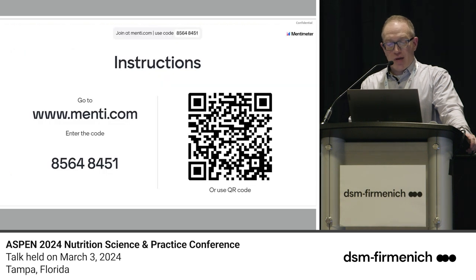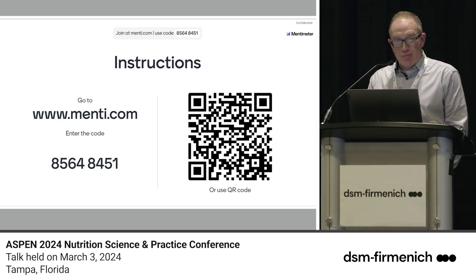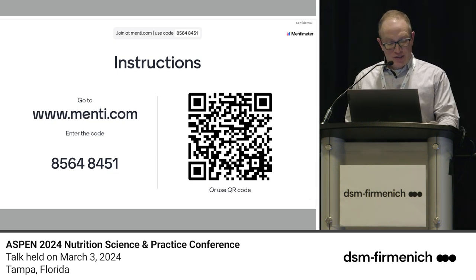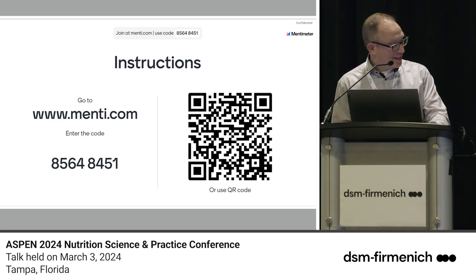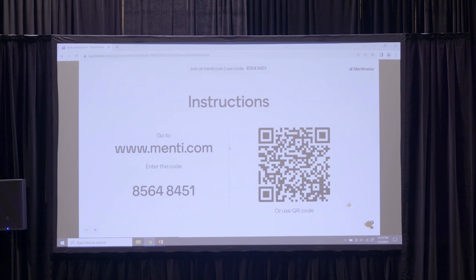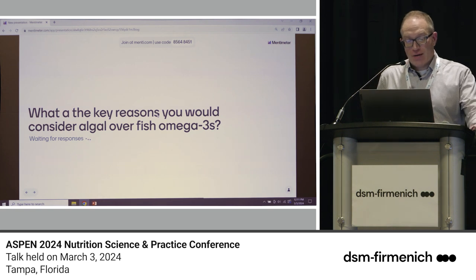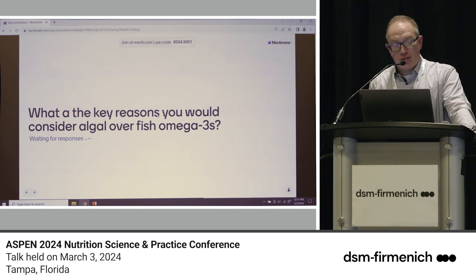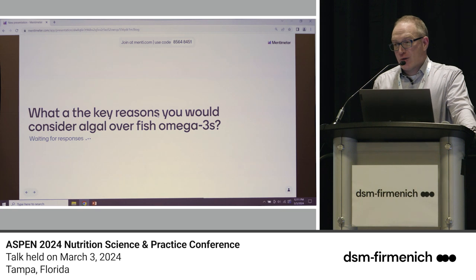We have about five minutes left, so I'll skip ahead to a Mentimeter poll. If you have a phone, please scan the QR code. Question number one: what are the key reasons you would consider algal over fish oil omega-3s? This should produce a word cloud — give folks a few minutes to respond.